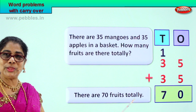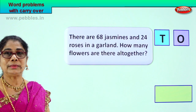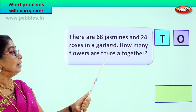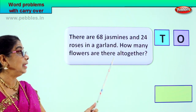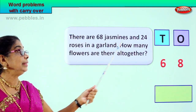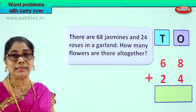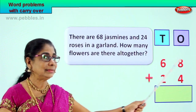Did you enjoy doing the word problem with addition carry over? Let us go to another sum. There are sixty-eight jasmines and twenty-four roses in a garland. How many flowers are there altogether? That's what we must find out. Let's put it into the tens and ones place. Sixty-eight jasmines: six tens, eight ones. And twenty-four roses. Sixty-eight plus twenty-four — six tens, eight ones, two tens, four ones.